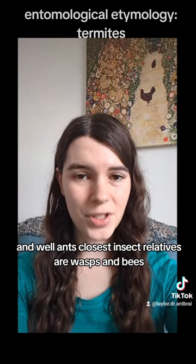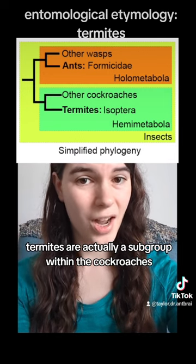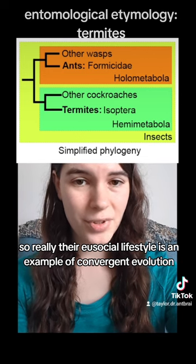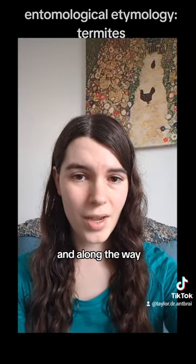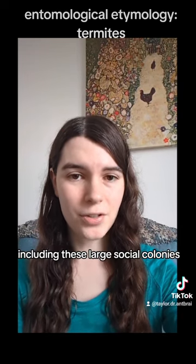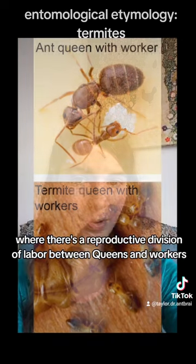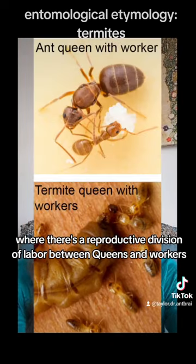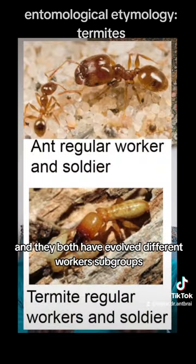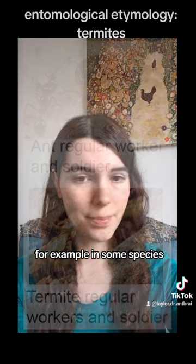While ants' closest insect relatives are wasps and bees, termites are actually a subgroup within the cockroaches. So really, their eusocial lifestyle is an example of convergent evolution. Along the way, both termites and ants have evolved a lot of similarities, including large social colonies with a reproductive division of labor between queens and workers, and they've both evolved different worker subgroups and specialized types of workers called soldiers in some species.